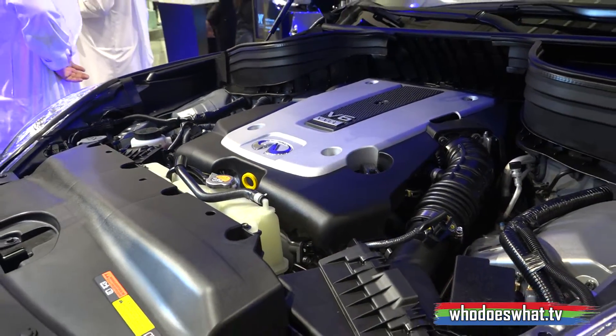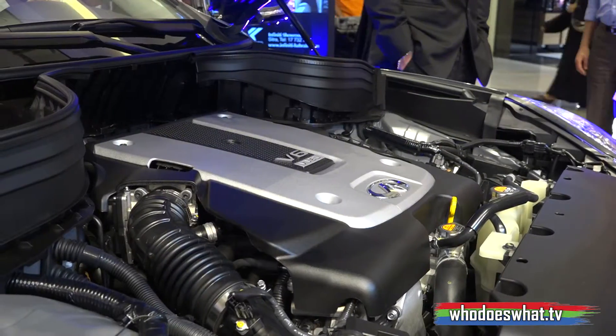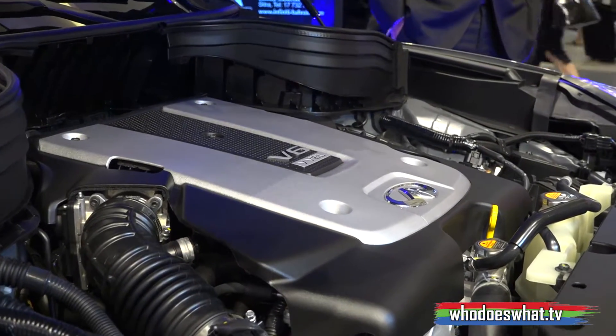The car comes with a V6 engine, 326 horsepower with 360 Newton meters of torque, paired with a 7-speed gearbox, making this definitely the ride for you.